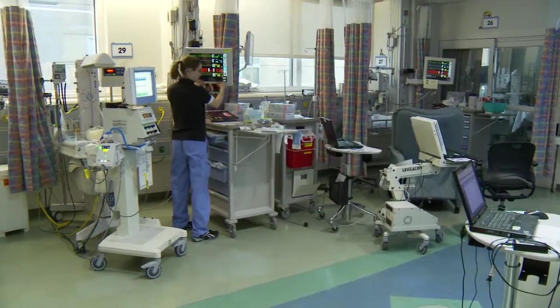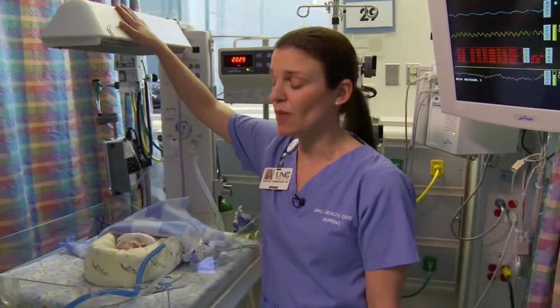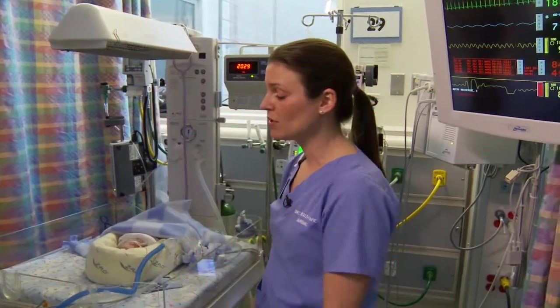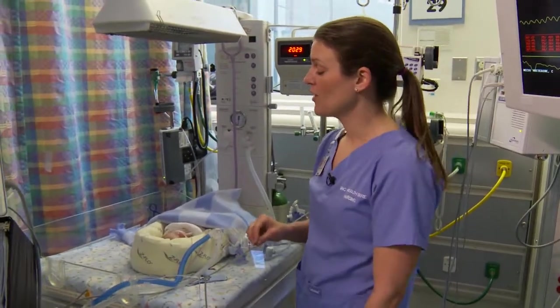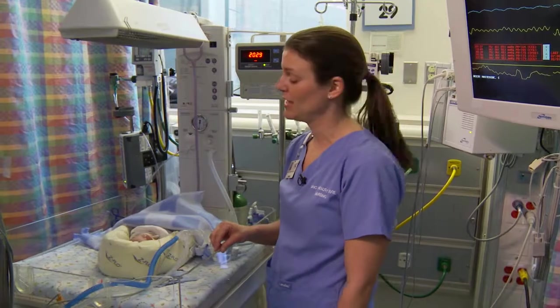Our rooms are called pods. In this pod, we have this baby here in a radiant warmer. This is the warmer that will be in your delivery room, and your baby will be put on it as soon as they're born. We'll bring them over to the nursery and they'll be in this bed. They'll have a nurse attending to them 24 hours a day, as well as respiratory therapists, nurse practitioners, and physicians caring for your child around the clock.